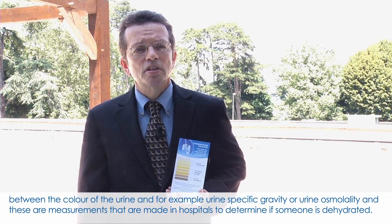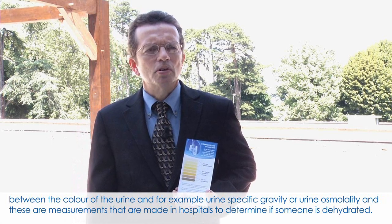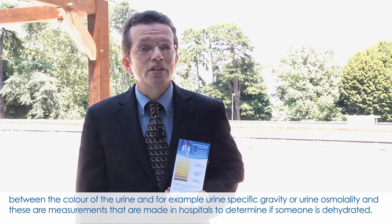for example, urine specific gravity or urine osmolality. And these are measurements that are made in hospitals to determine if someone is dehydrated.